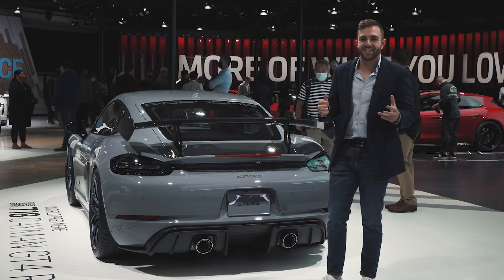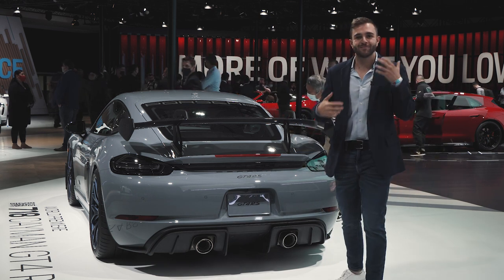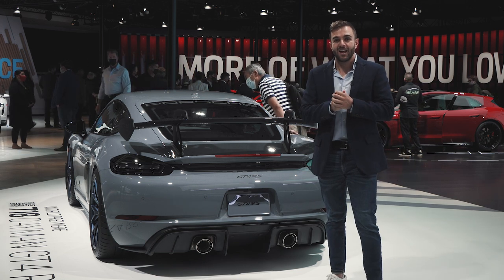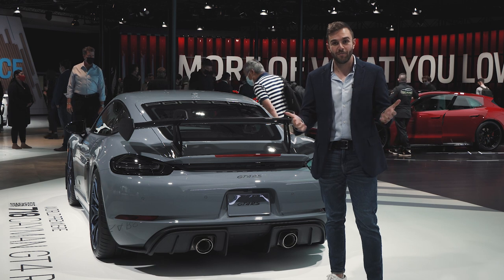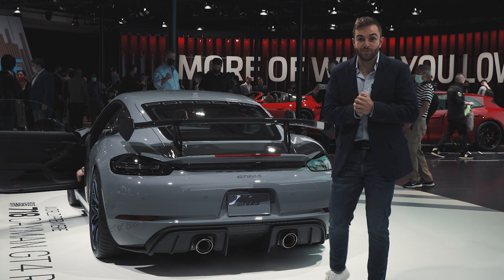This is the business end of the GT4 RS, and that's for more reasons than one. This is the most track-focused, ultimate Cayman — throw every word at it you possibly can — and honestly the 718 is going out with a bang. We know this platform is eventually going to move to electric, so why not really go for it and do it.